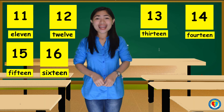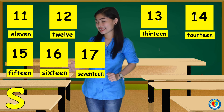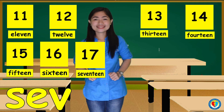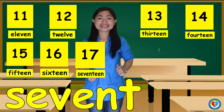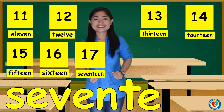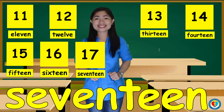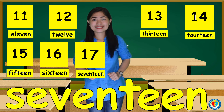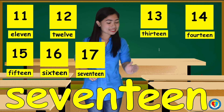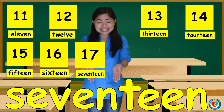What about the number 17? That's S, E, V, E, N, T, E, E, N. 17. Can you follow me, kids? S, E, V, E, N, T, E, E, N. 17.